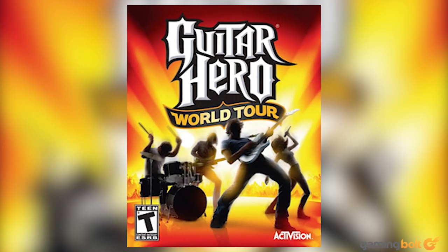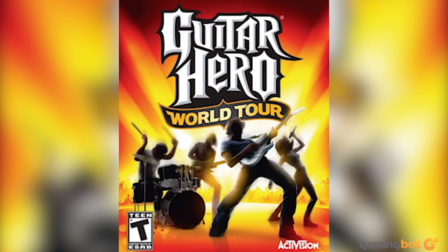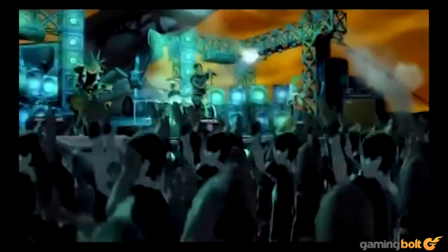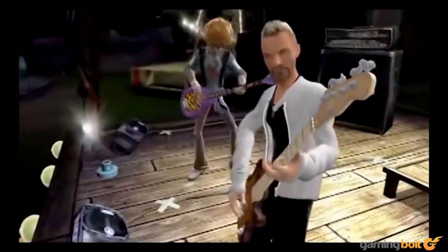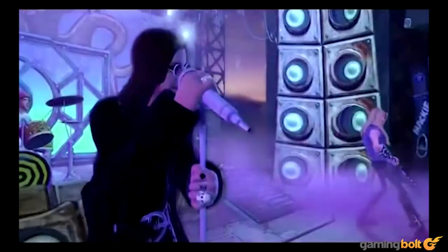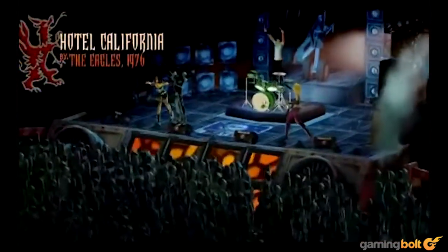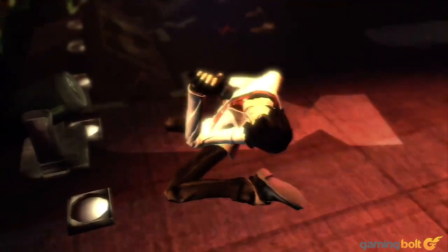Not to be outdone, Guitar Hero World Tour, the fourth game in the main series, aimed to blur the lines between their franchise and Rock Band by branching out into other instruments and vocals themselves. This effort reviewed well with gaming news outlets and seemed to make sense on paper, but while Activision largely accomplished the goal of imitating Rock Band on a general level, this muddying of the waters would plant a seed of slow rot for both franchises and the genre as a whole. One person might have Rock Band 2, their friends might have Guitar Hero World Tour, and the subtle differences and dodgy compatibility between each game's peripherals across different platforms quickly made the entire genre a big mess.